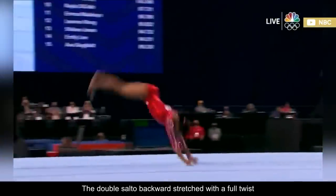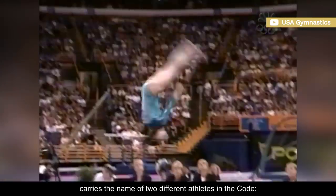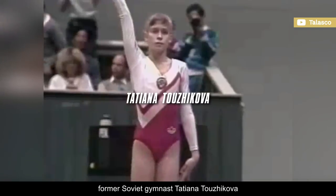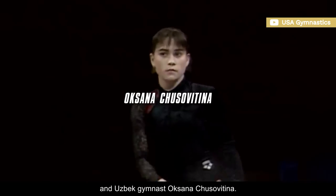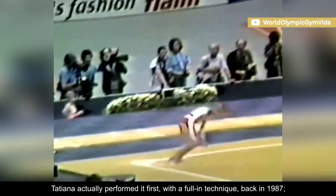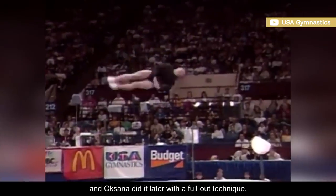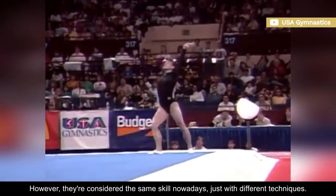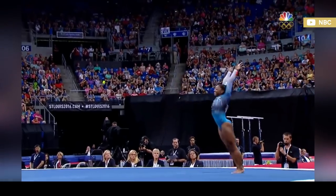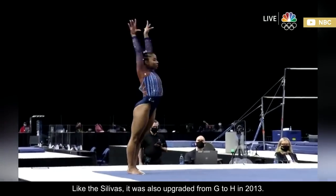The double-salto backward stretched with a full twist carries the name of two different athletes in the code: former Soviet gymnast Tatyana Tuzikova and Uzbek gymnast Oksana Chusovitina. Tatyana actually performed it first with a full-in technique back in 1987, and Oksana did it later with a full-out technique. However, they're considered the same skill nowadays, just with different techniques. Like the Silivas, it was also upgraded from G to H in 2013.